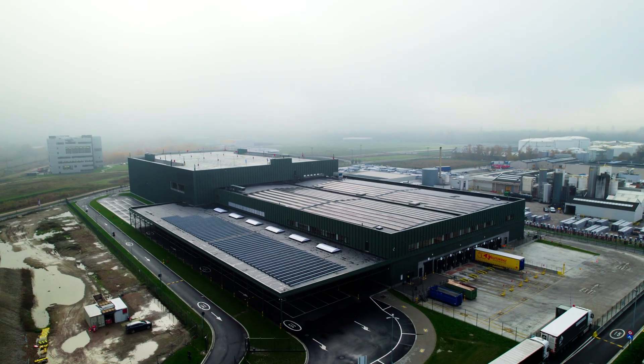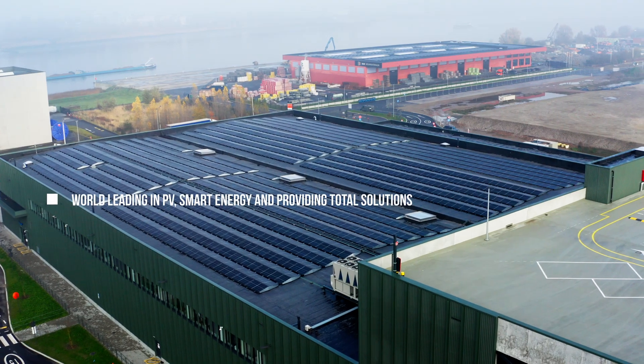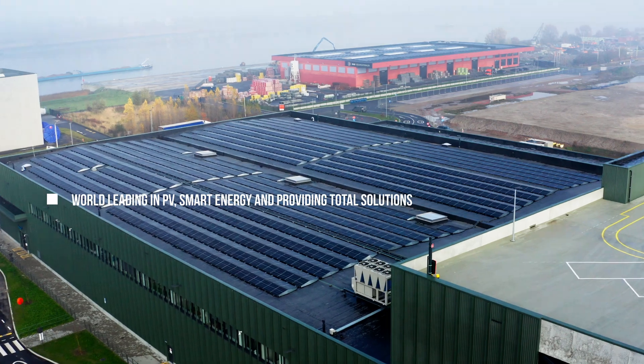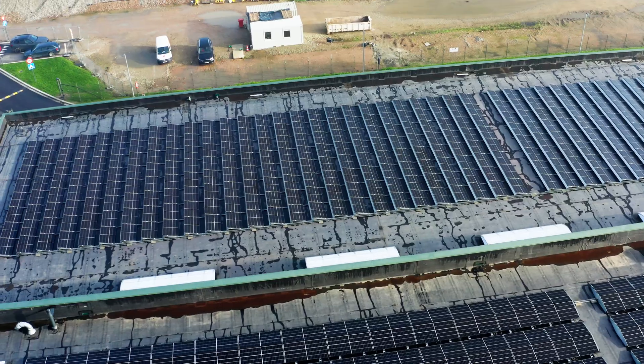My name is Flores Wolters and I work for Trina Solar, responsible for distribution sales throughout the Netherlands. Trina Solar exists since 1997 and is the world leader in PV, smart energy and total solution provider. Trina is well known for being the absolute best when it comes to quality and sustainability.